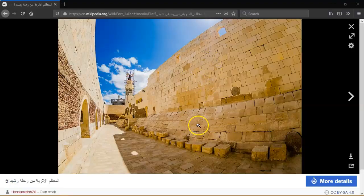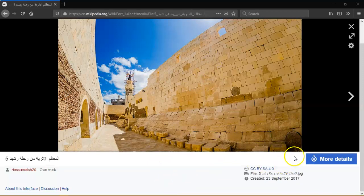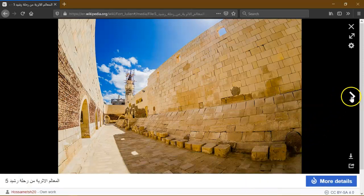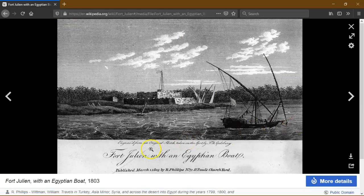So this is the fort here — Fort Julian with an Egyptian boat. Published March 1, 1803, by R. Phillips, number 71, St. Paul's Church Yard. It doesn't look anywhere near as it does now.